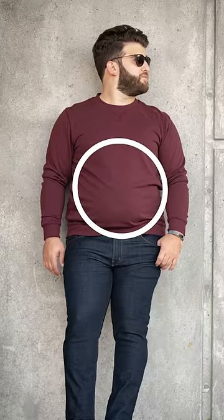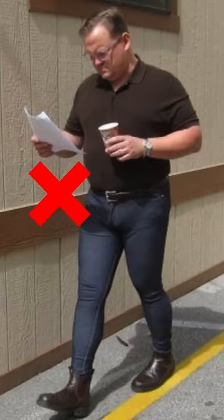Number two, if you have an O-shaped body type, this means that your midsection is overdeveloped and bigger than your shoulders and your hips. If you have this particular body type, it's best for you to wear clothes that have darker colors with a straight cut fit. What you don't want to wear are clothes that are too tight, like skinny jeans.